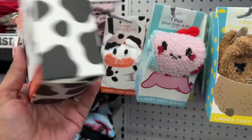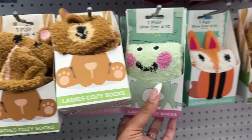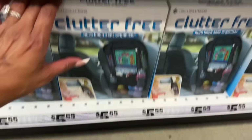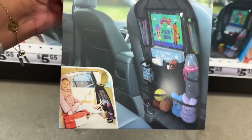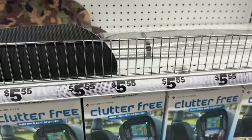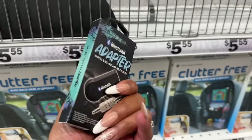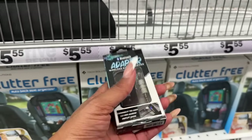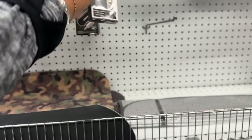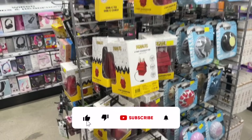New ladies' cozy socks in sizes 4-10 — a little bear, an adorable frog, and a fox design — really cute. I haven't seen this clutter-free auto backseat organizer for kids at $5.55 — wish I'd had that back in the day. They also have a wireless audio receiver that connects to any 3.5mm audio jack — I'm pretty sure it adds Bluetooth — for $5.55. Great for older cars that don't automatically connect.